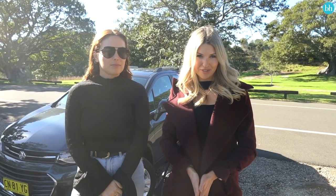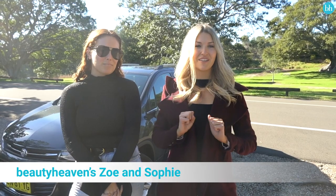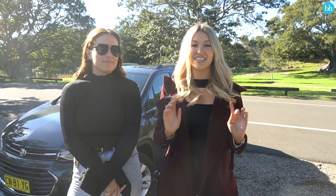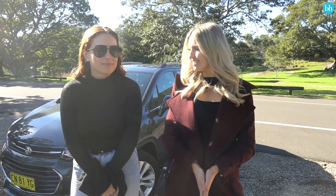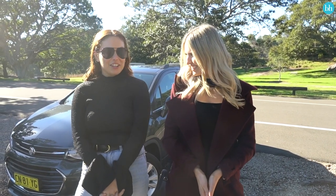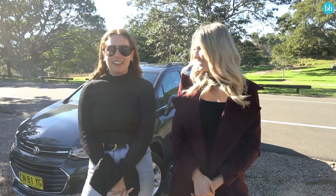Zoe and I are on our way to a BB launch and we have not had time to get ready before we left this morning. So we have exactly 10 minutes to get ready in the car and we're going to challenge ourselves to be able to do that. Are you up for the challenge? Who do you think is gonna get ready the fastest? I think you're lying.